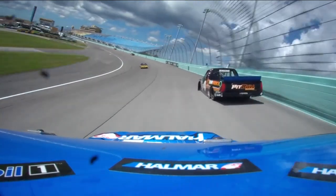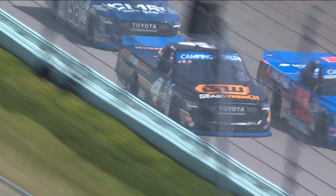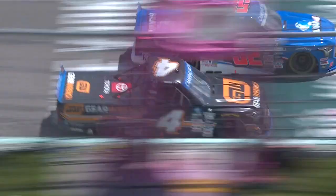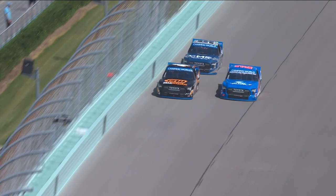John Hunter Nemechek into the outside wall again — second time that Nemechek has had a little contact with that outside wall. This is big. Can't be doing that nice for a championship.